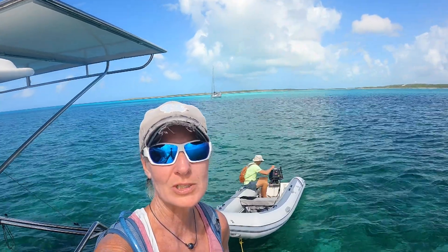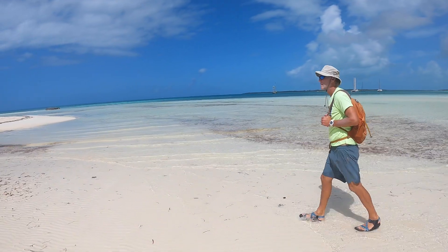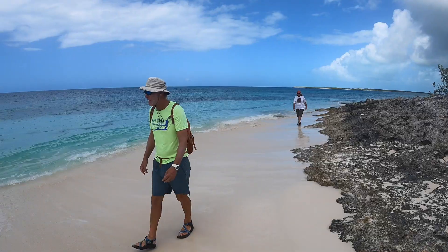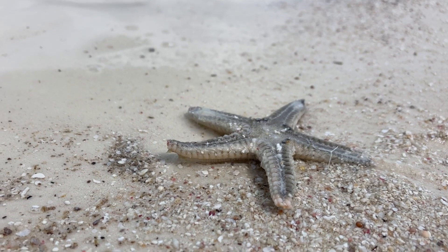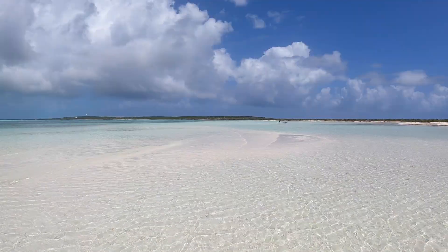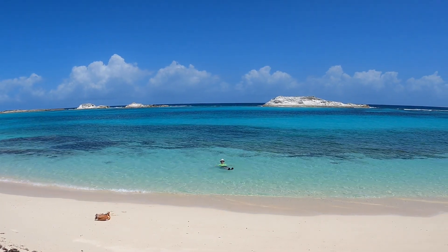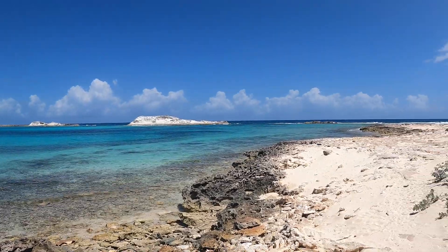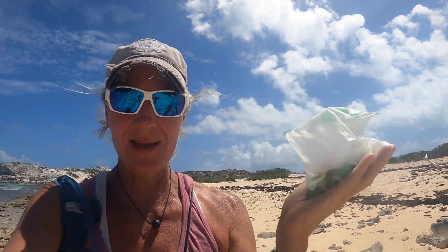Day two of exploration here at Little Ragged. We are going to head towards Cocoa Beach, walk the beach today, and hopefully find some hamburger seeds — that's the goal. We're loving our sea glass finding days and we now have Val on the team. We have picked that beach over clean. I'm very proud of us. We each have a nice size bag to bring back to the boat.